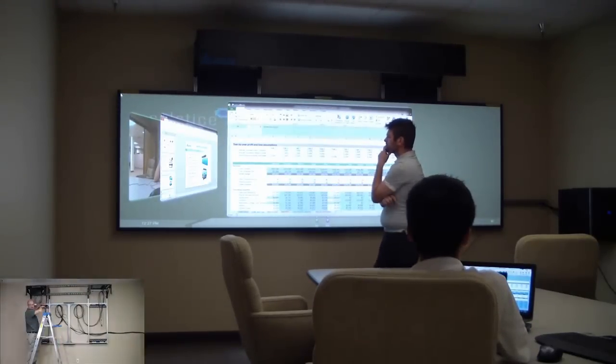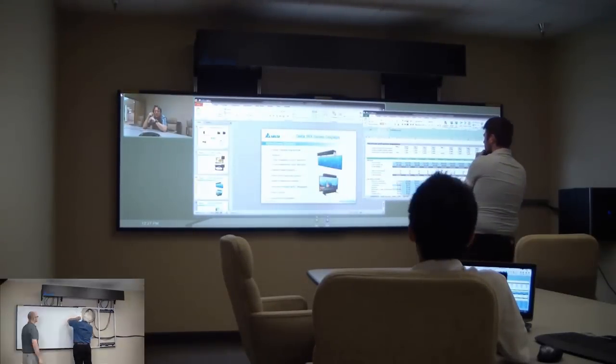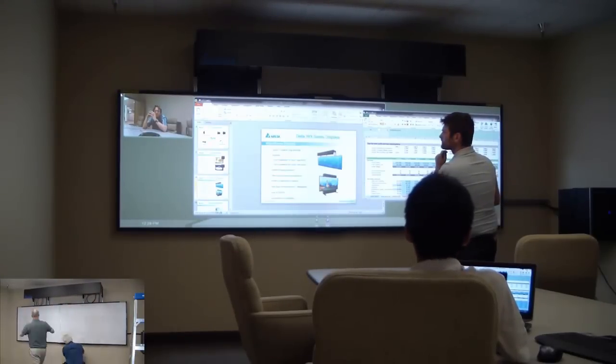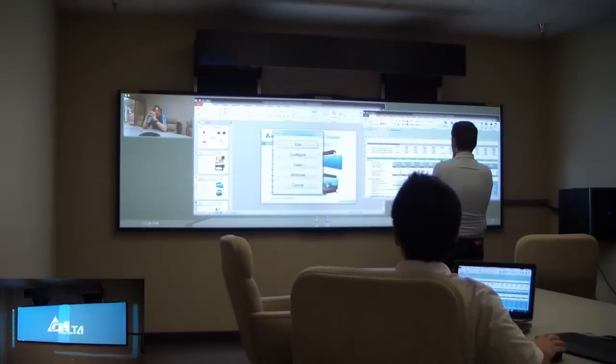The displays also offer a bundled option with Mersive's Solstice software, a revolutionary new application that allows multiple users to access and share the display simultaneously using laptops and mobile devices over an existing Wi-Fi network.